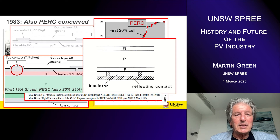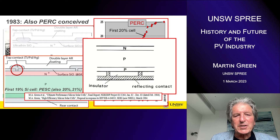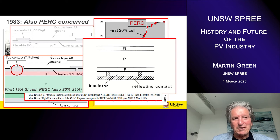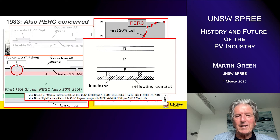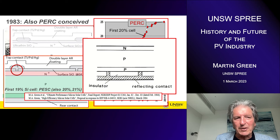Having already suggested a double heterojunction structure as a way of improving the front and rear of the cell, I also suggested in 1983 that we could use small area contacts on the rear. I drew my first diagram of a PERC solar cell in 1983 for a couple of reports I prepared at the end of that year. That's the original diagram — using small area contacts on the rear to achieve that low recombination effect at the metal contacts.